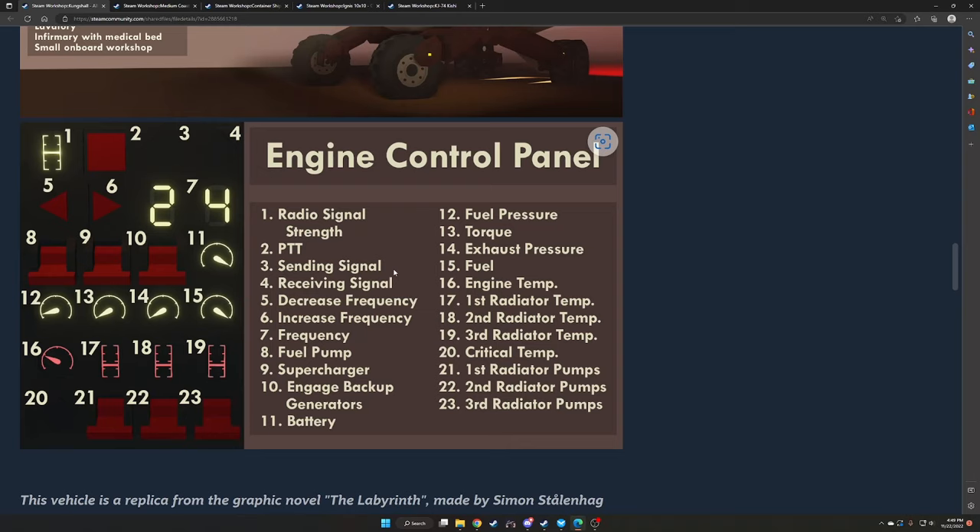They're all numbered — this is how you do real diagrams for aircraft. I have posters of some of the aircraft I've flown and this is how they do it. The panel lists radio signal strength, PTT, send/receive signal, decrease/increase frequency, fuel pump, supercharger, gauge, backup, GENS, battery, fuel pressure, torque, exhaust pressure, fuel, engine temp, first, second, and third radiator temp, critical temp, and first, second, and third radiator pumps.